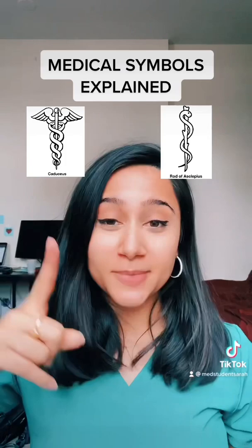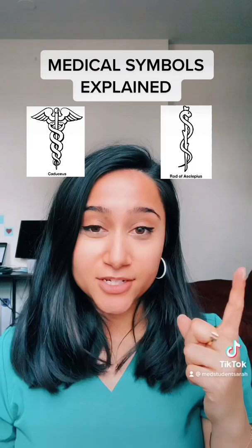The caduceus was meant to symbolize negotiation and balance in transactions. The rod of Asclepius is what actually symbolizes medicine and healing, so let me tell you why they got confused.